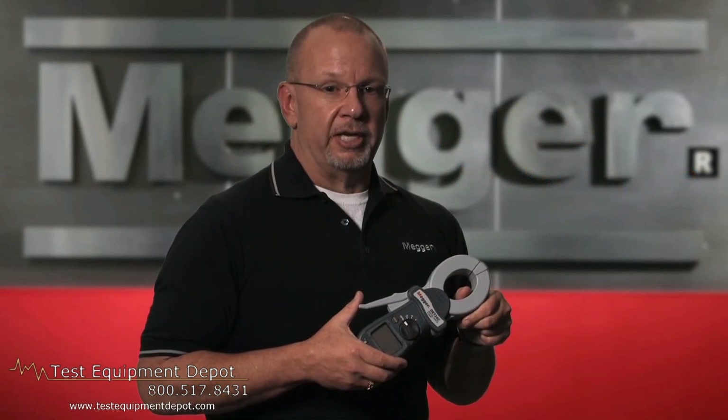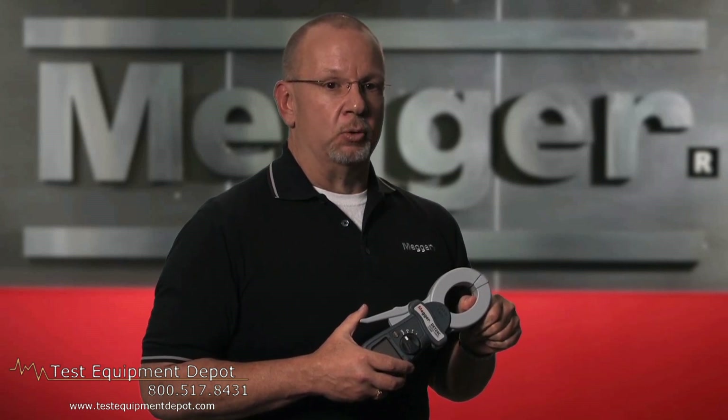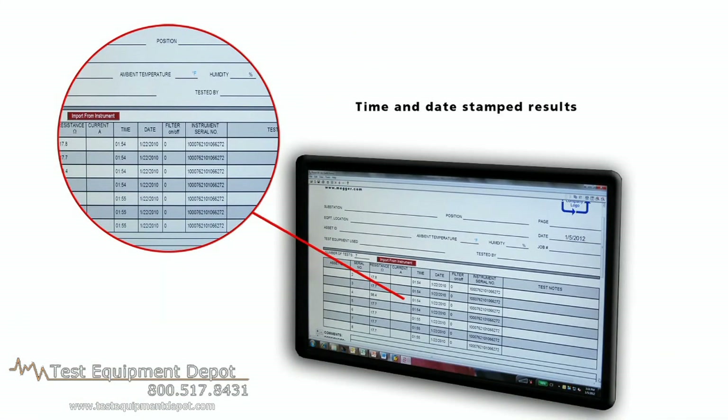The user can set visual and audible limit alarms for both the current and the resistance measurements. The DETs will store and, depending on the model, download results. The DET24C will store and download up to 2,000 tests and comes with the software and cables. Others store, but no one else stores and downloads. In addition, the results are both time and date stamped.